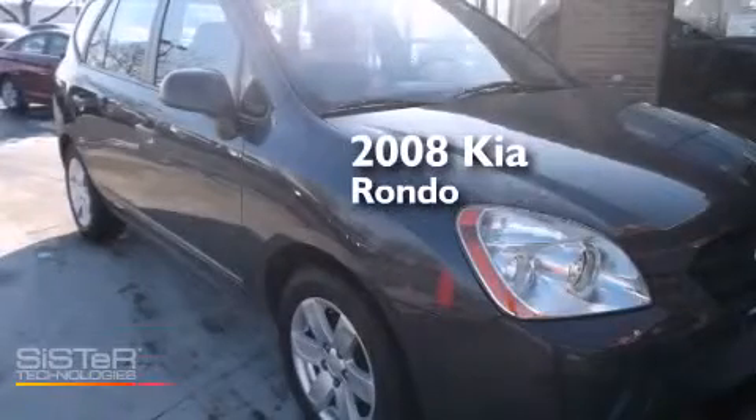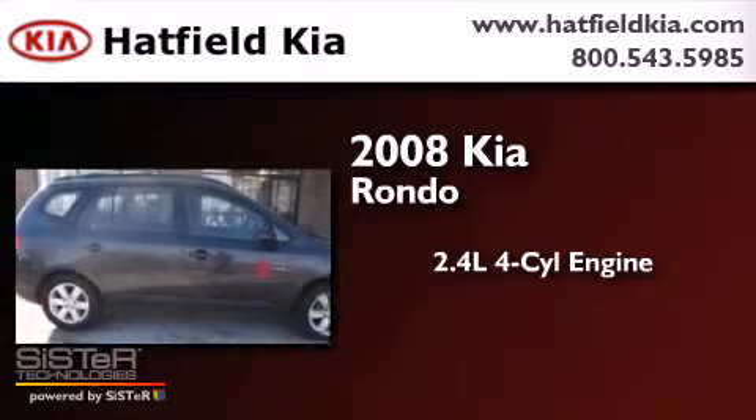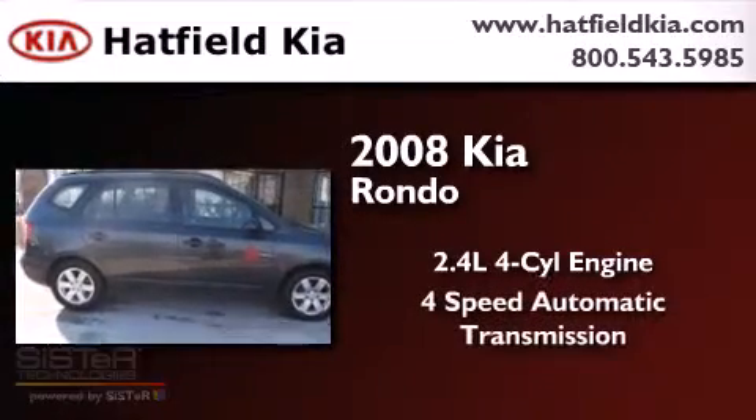This is a 2008 Kia Rondo. It features a 2.4-liter, 4-cylinder engine and a 4-speed automatic transmission.